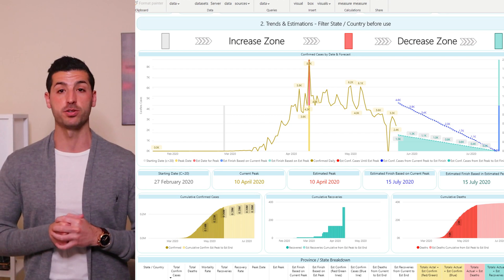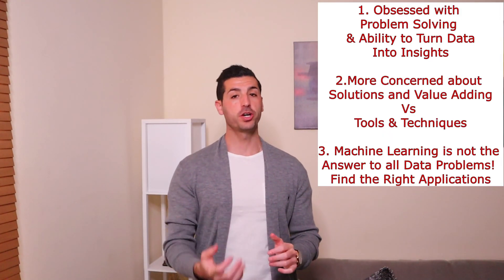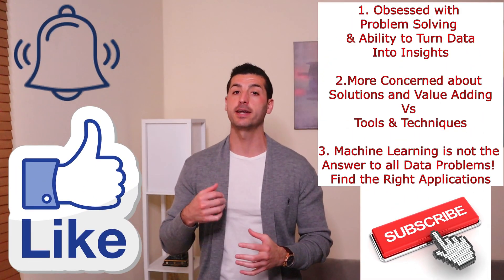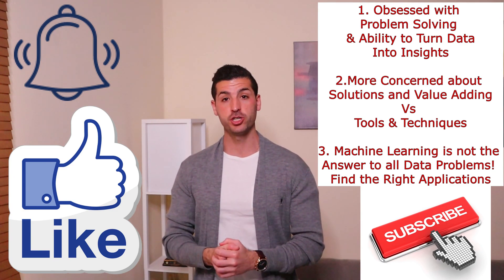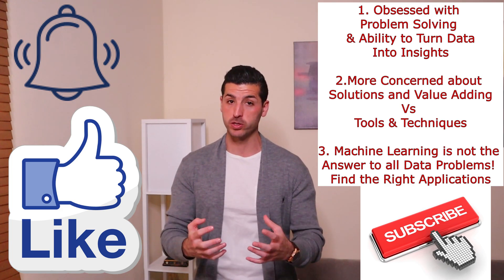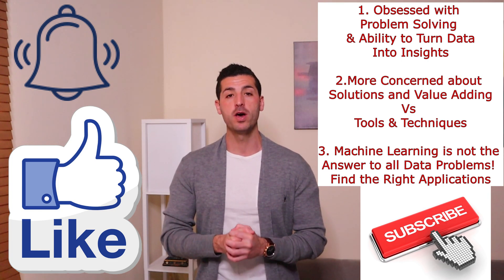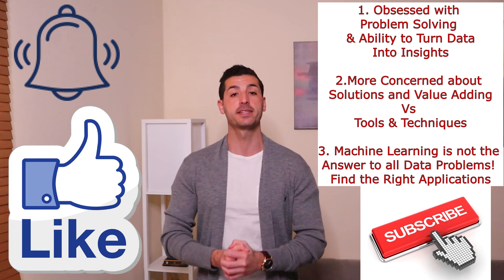Right, data friends, this is the end of this video. I hope you enjoyed it and gained enough value. If you did, I would really appreciate it if you click the like button, subscribe to my channel, and enable notifications for my future videos. If you have any questions or different views about what makes a good data scientist, please let me know in the comments below. Thank you very much for watching and I'll see you in the next video.